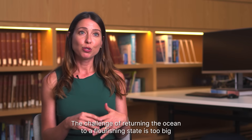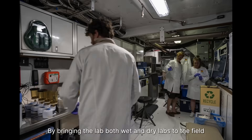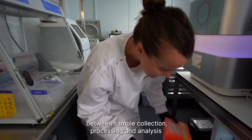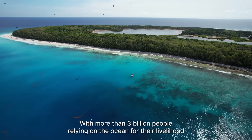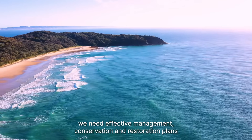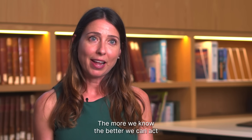The challenge of returning the ocean to a flourishing state is too big and too urgent to be tackled by organisations in isolation. By bringing the lab — both wet and dry labs — to the field, we are bridging the steps and increasing efficiency between sample collection, processing and analysis. With more than 3 billion people relying on the ocean for their livelihood, we need effective management, conservation and restoration plans to mitigate the current and future impact on marine wildlife. Knowledge is power. The more we know, the better we can act.